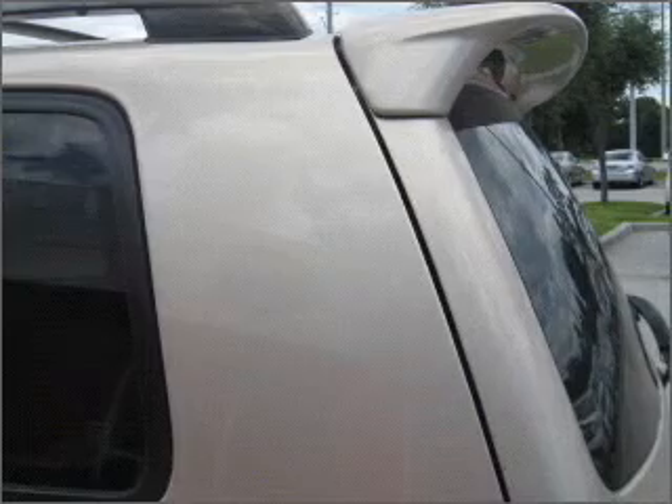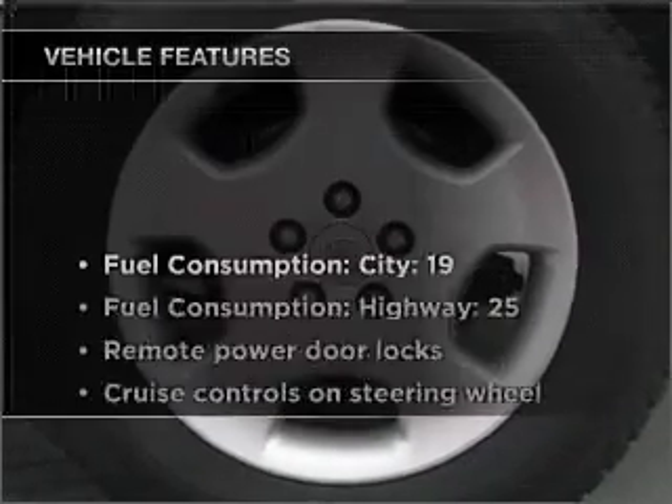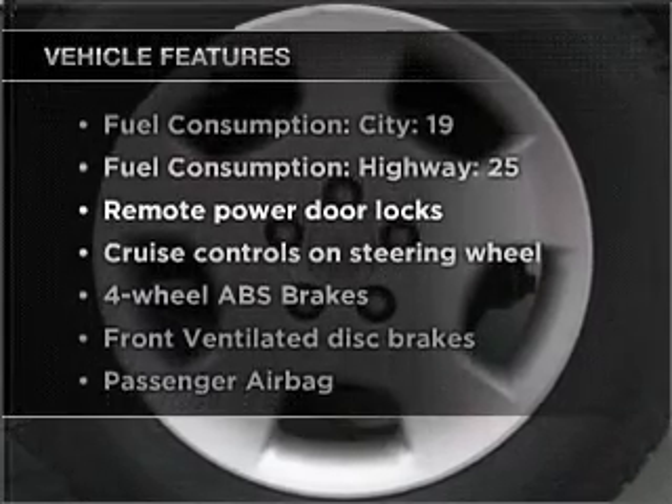Premium wheels give a more luxurious look. You will appreciate the safety feature of anti-lock brakes. Let the sun shine in with a sunroof, plus enjoy these notable features that are included in this vehicle.